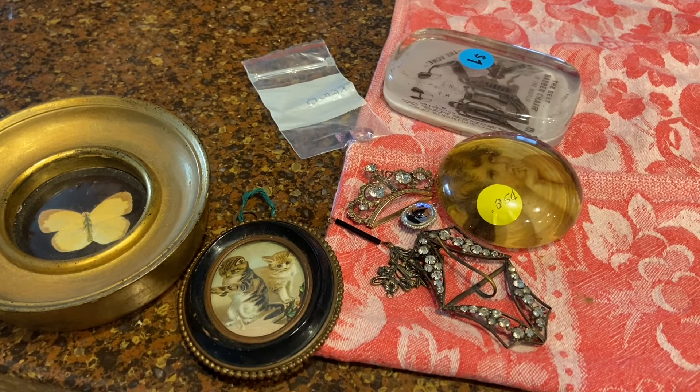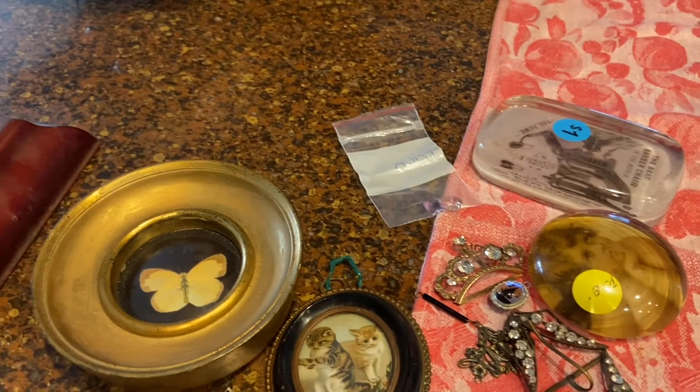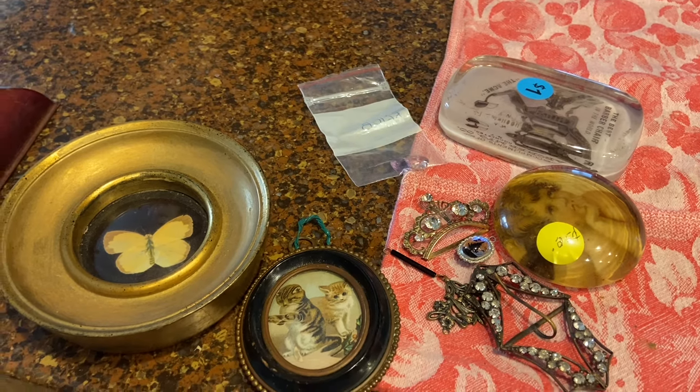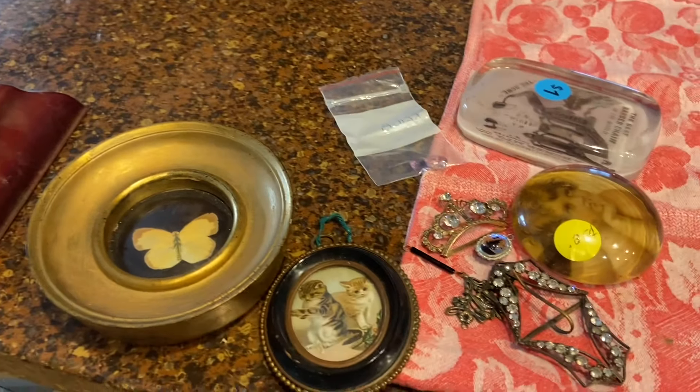This is my flea market haul — and one thing from an estate sale — and I'm actually going to clean it up now. It's not a lot, and then I'm going to film the haul, but you'll see that video first. I'm going to clean up the stuff from last week so I can display it all at the same time and check that off my to-do list.